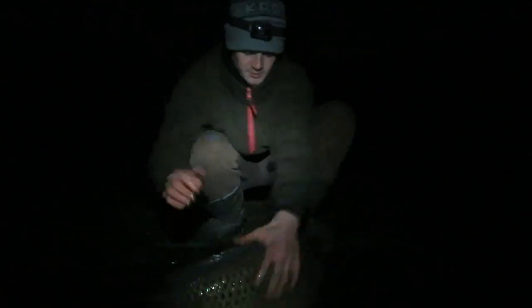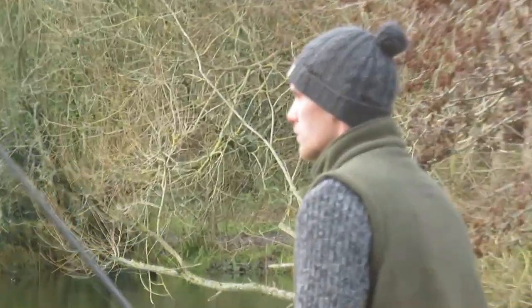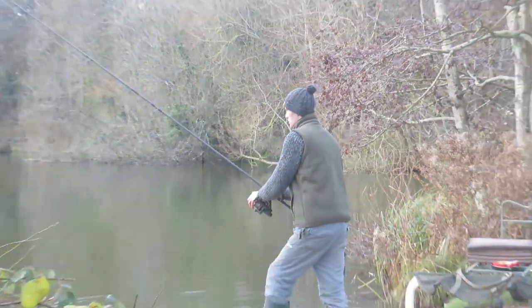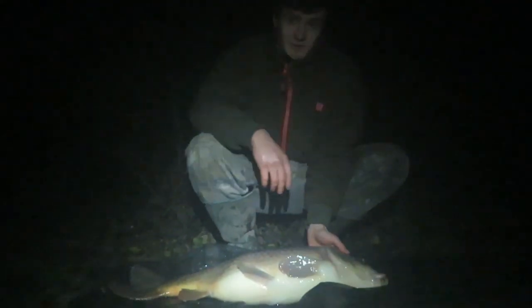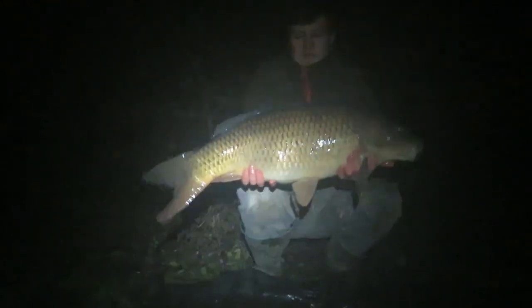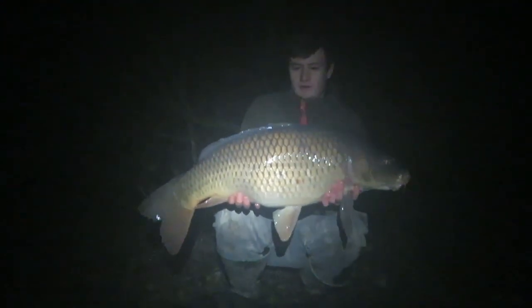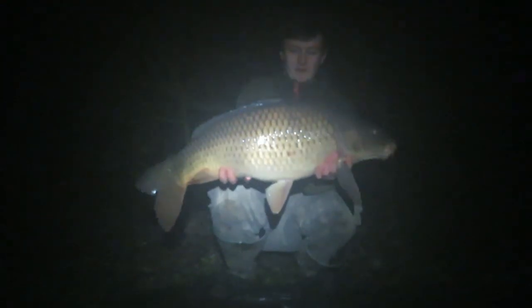Just had a fish - nothing special but lovely jubbly! Started December now, about the fifth or sixth. Just had another fish just touching 20 pounds - another common. Haven't had any good mirrors yet. It's been pretty slow going but a little winter bar of gold. About midnight, fishing one rod out into the middle of the lake where I thought they'd be holding up. Nice result, saved a blank, and might have another one in the morning.